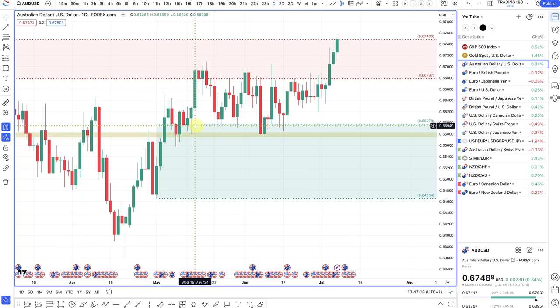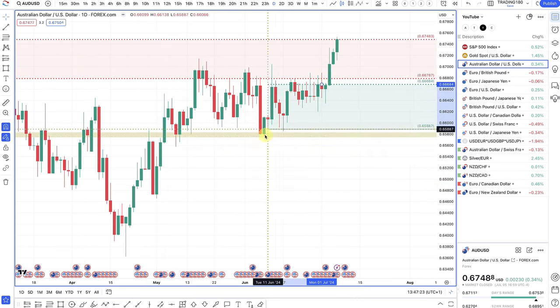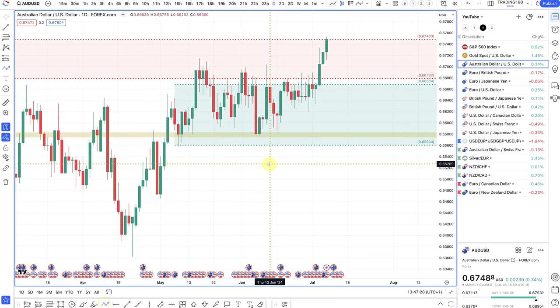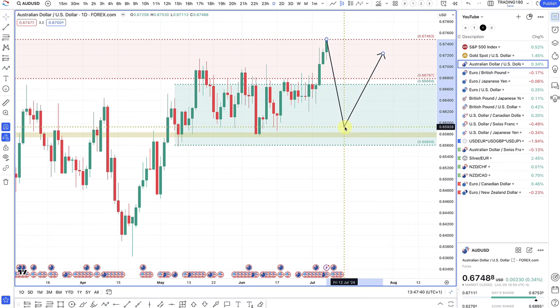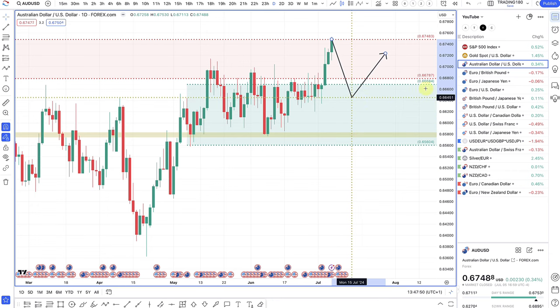Australian dollar US dollar — weakness in the US dollar is causing this pair to go a lot higher. I do think that if you are shorting the dollar, the currency you want to do it against is the Australian dollar. Any pullbacks down into these zones are going to be nice buying opportunities. The Australian dollar is the only other central bank where the market says there's a possibility they could actually continue to hike rates. So there's some divergence there and it's playing out on the currencies.